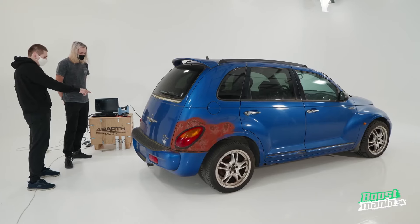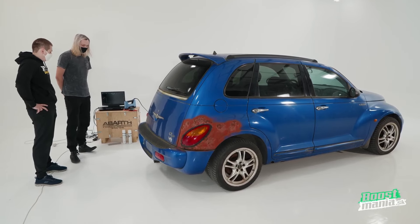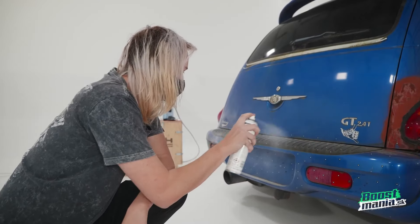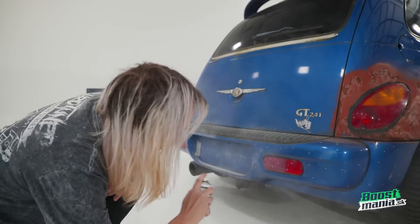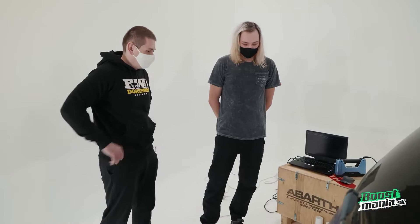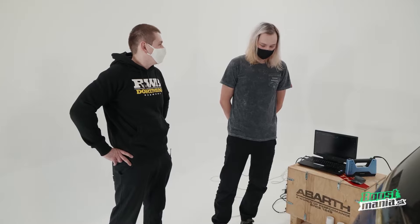Why do we need the reference points and chalk spray — does the scanner have problems with these surfaces? It's an optical scanner, so it works with light. When the surface is too shiny, the scanner can't scan correctly, which results in errors in the final model. It would be much harder to scan and the final scan would not even be useful — the scan would be really imprecise, which is something we don't want.